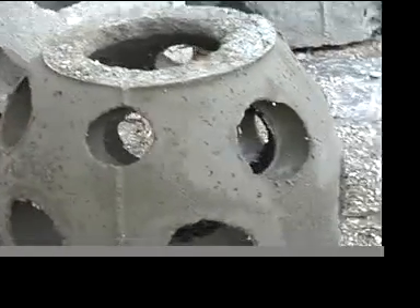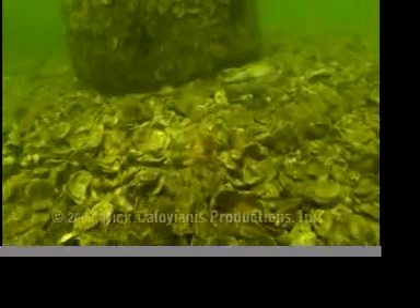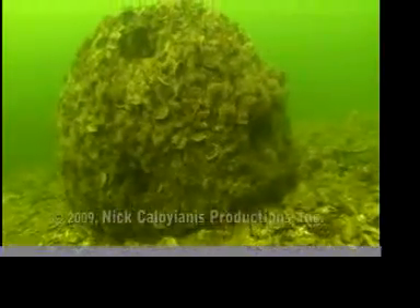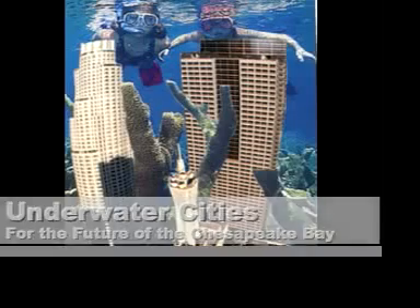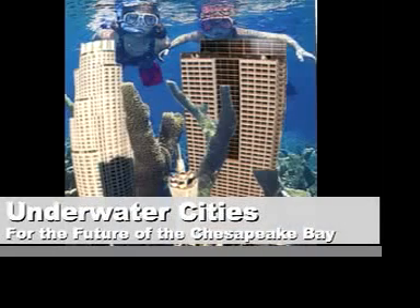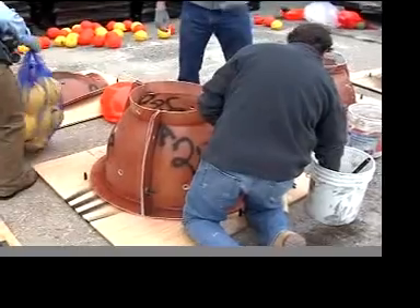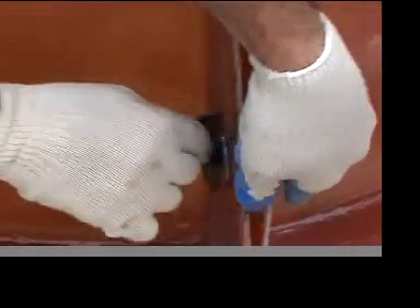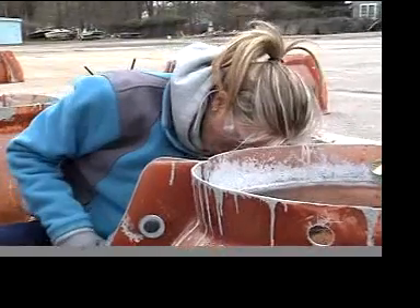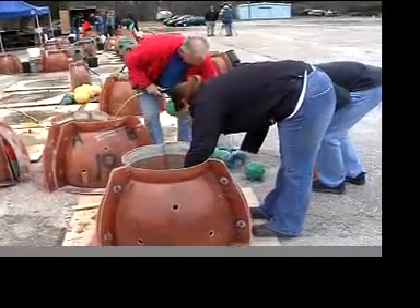It doesn't look like much — a hollow concrete ball with holes. But before long, it will be an apartment building for oysters. Volunteers with the Chesapeake Bay Foundation build reef balls at the organization's Oyster Restoration Center in Shadyside, Maryland.